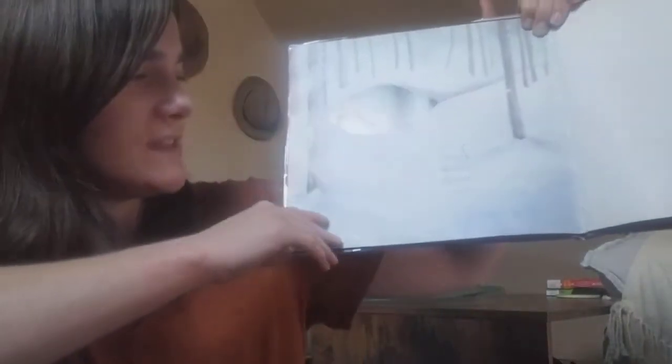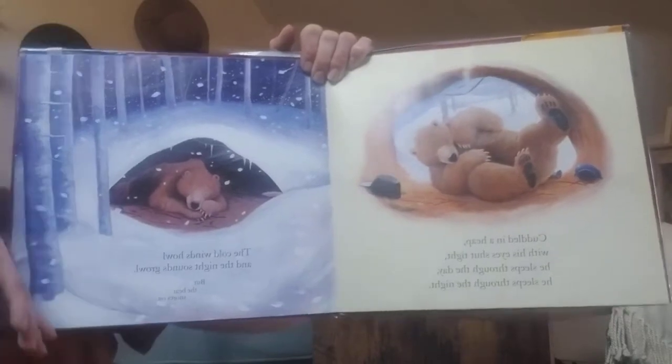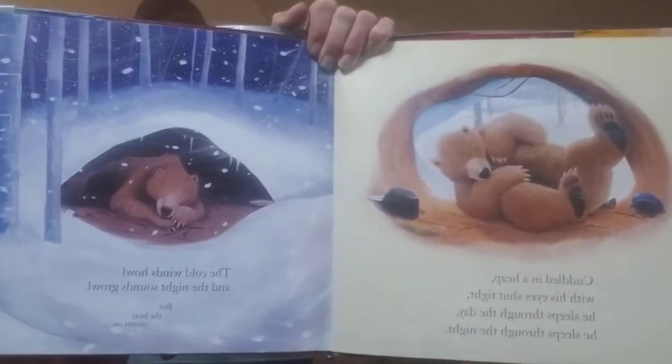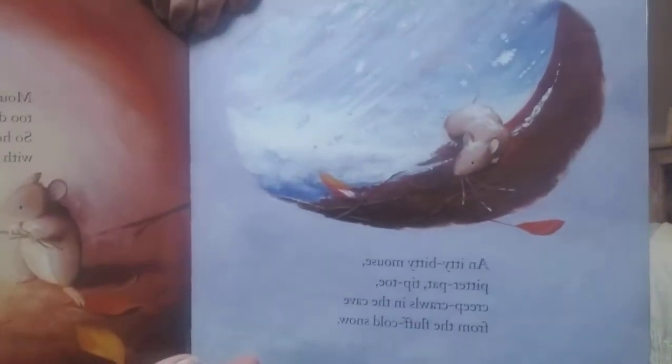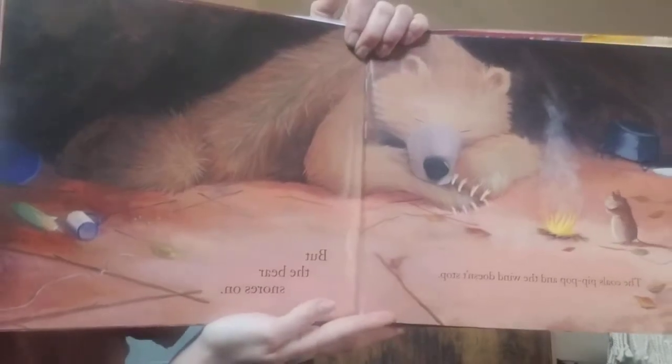In a cave in the woods, in his deep dark lair, through the long cold winter, sleeps a great brown bear. Cuddled in a heap with his eyes shut tight, he sleeps through the night. The cold winds howl and the night sounds growl, but the bear snores on. An itty-bitty mouse, pitter-pat, tip-toe, creep, crawls in the cave from the fluff cold snow. There's our mouse. Mouse squeaks, too damp, too dank, too dark, so he lights wee twigs with a small hot spark. The coals pip-pop and the wind doesn't stop, but the bear snores on.